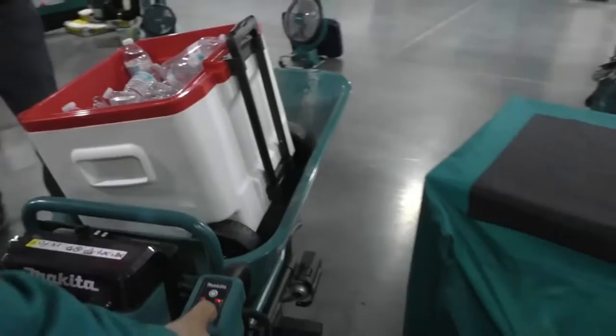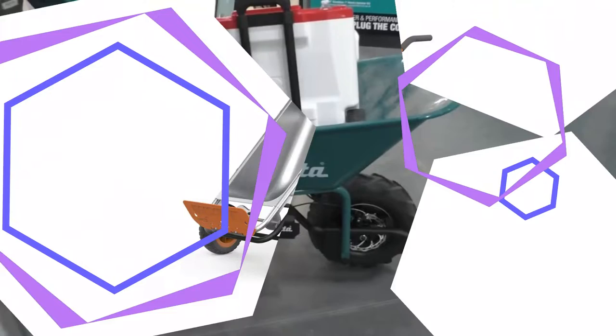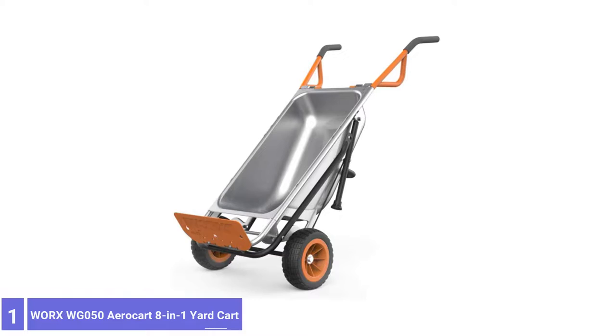Heavy loads were stable and easy to move with the rear swivel casters attached, although moving in reverse was slightly less stable. Using the rear stationary legs, the operator lifts up the handles to travel, as with a regular wheelbarrow.